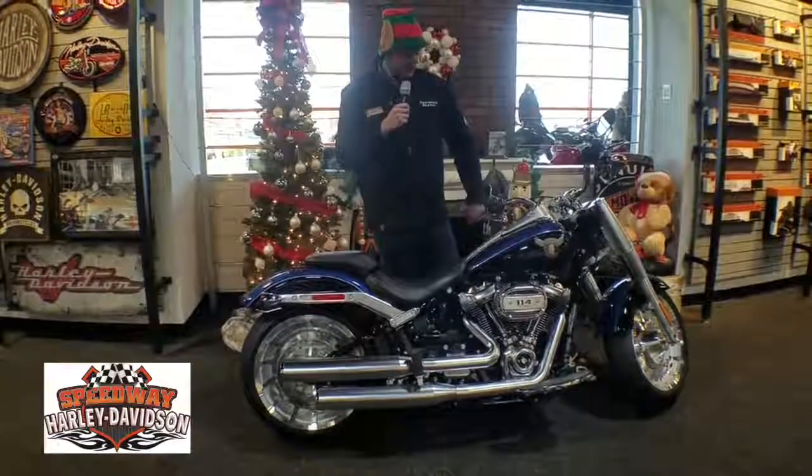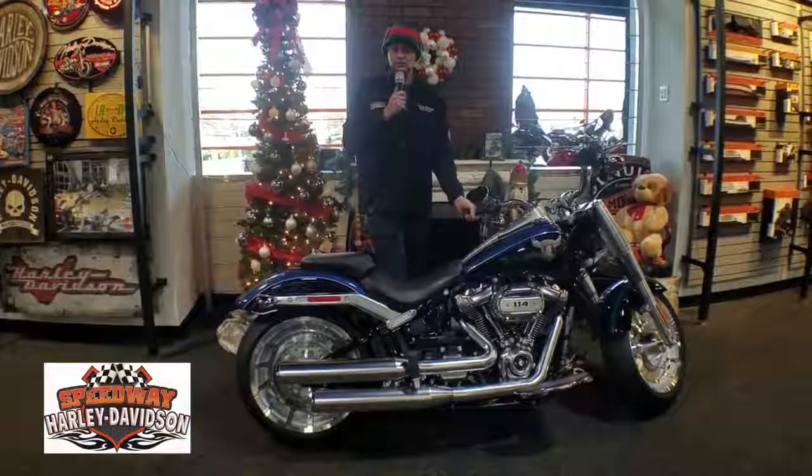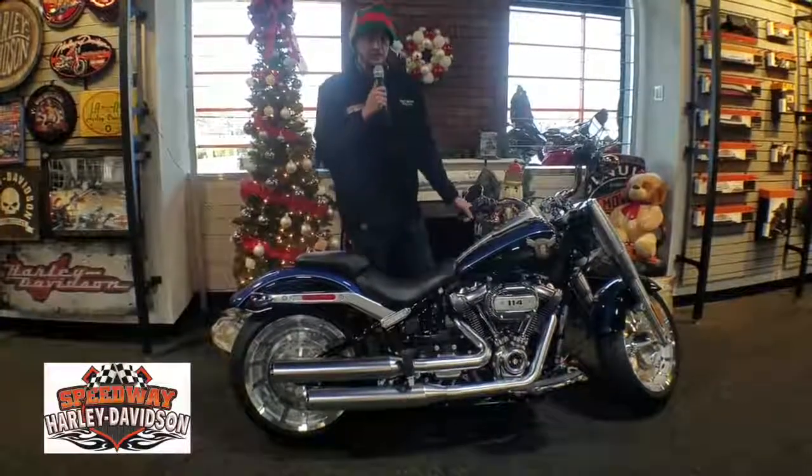This bike is actually number 249 out of about 1,100 made in the whole world, so a pretty rare bike to say the least.